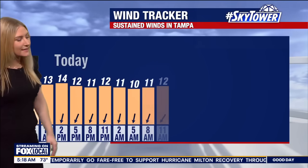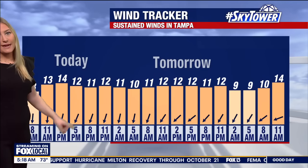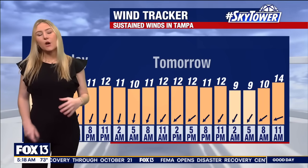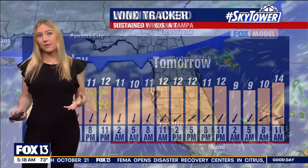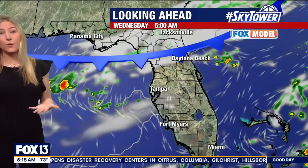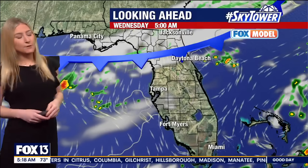Our sustained winds today are up to 15 miles per hour. And then looking into Thursday, even though that front pushes to the south of us, we're still going to be in this breezier setup where at times you'll get stronger gusts of 20 to 25 miles per hour. We'll certainly notice those winds today and tomorrow.